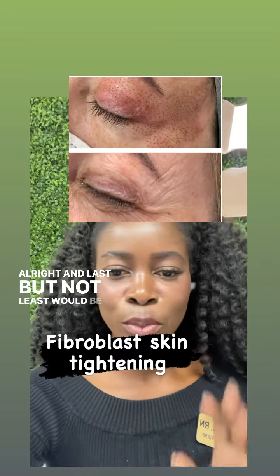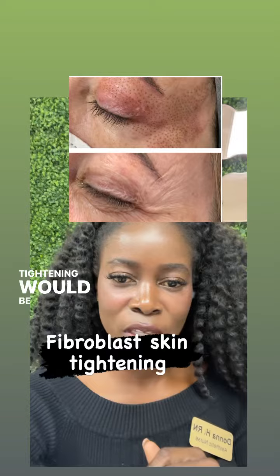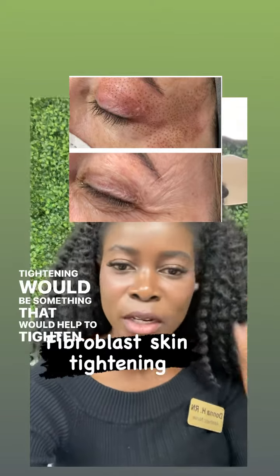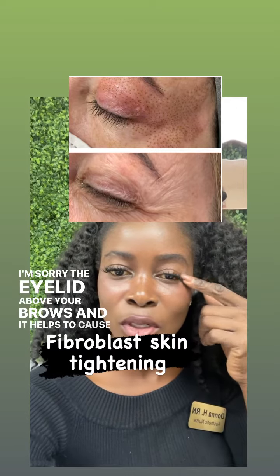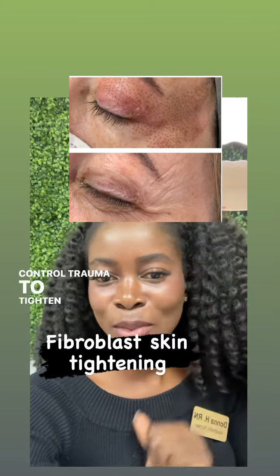And last but not least would be Fibroblast Skin Tightening, which would help to tighten up the eyelid above your brows and it helps to cause controlled trauma to tighten up the skin.